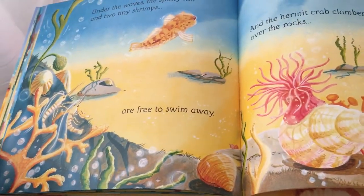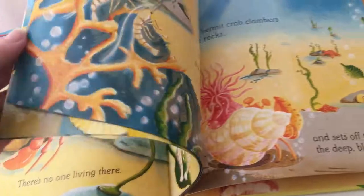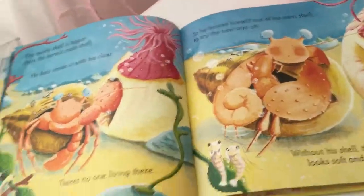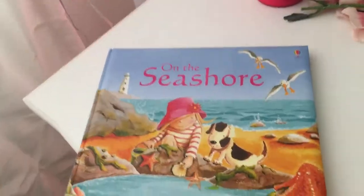It's a really pretty book. I just didn't know what to expect and I ended up being pleasantly surprised because we really like hermit crabs.